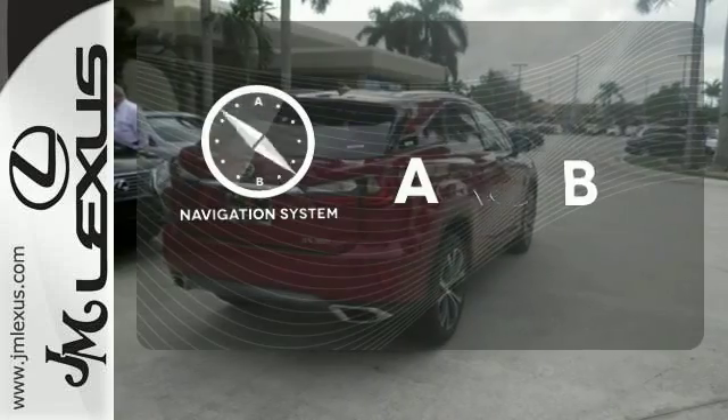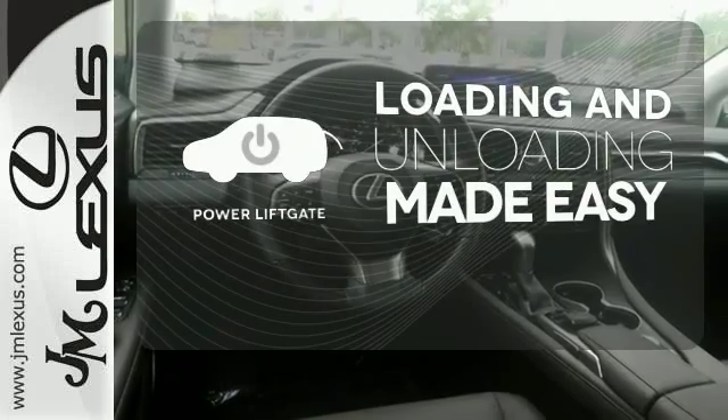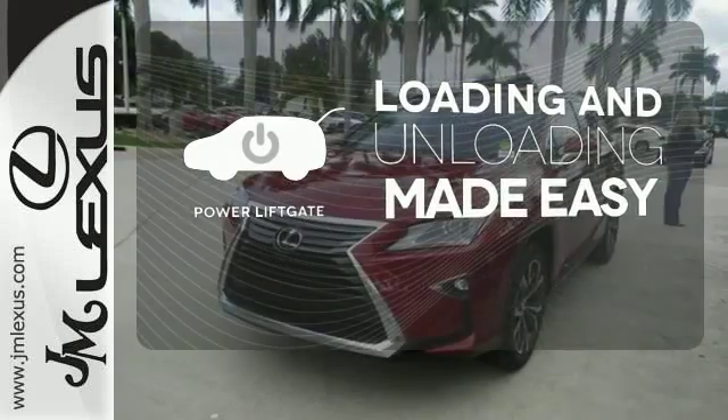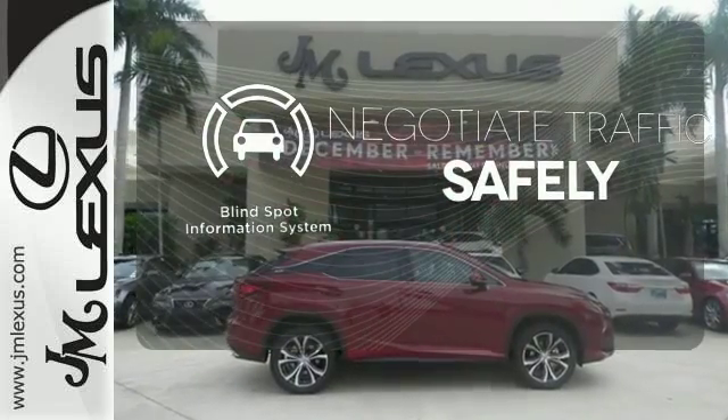Feel confident getting from point A to point B with the navigation system. Loading and unloading your vehicle just got easier with the power liftgate. Safety comes by being aware of your surroundings, and for that, the blind spot indicator can't be beat.